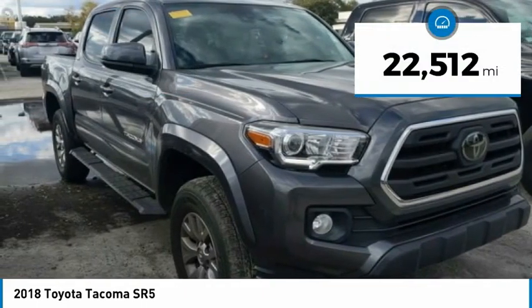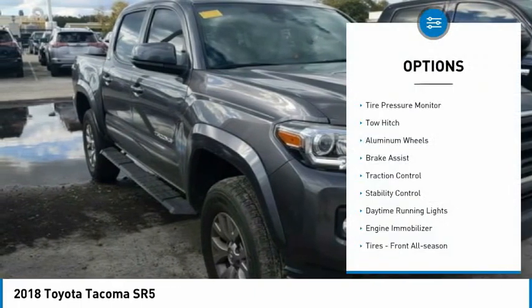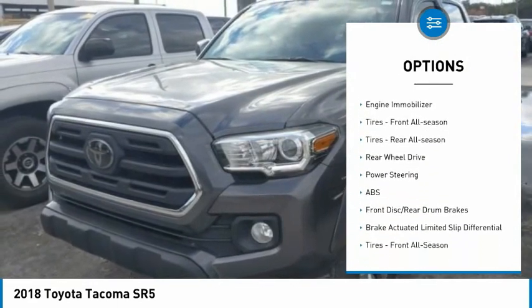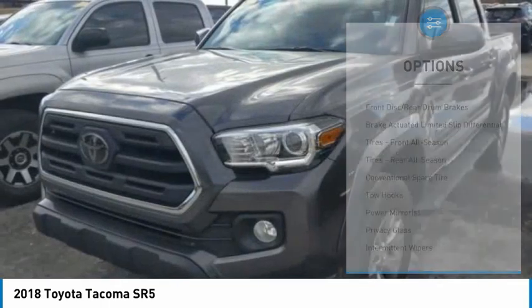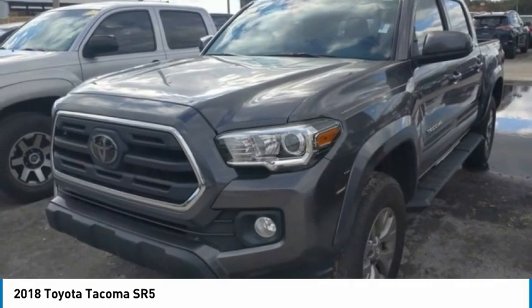This vehicle has less than 25,000 miles. Here are some of this vehicle's great options: tire pressure monitor, tow hitch, aluminum wheels, brake assist, traction control, stability control, daytime running lights, engine immobilizer, front all-season tires, and rear all-season tires.